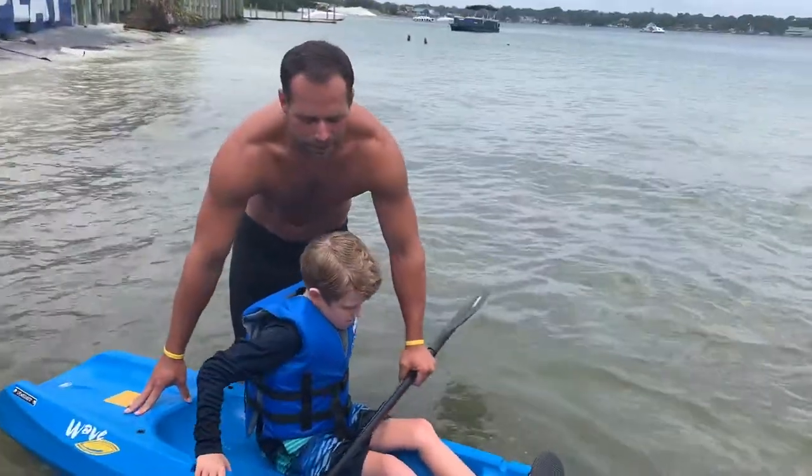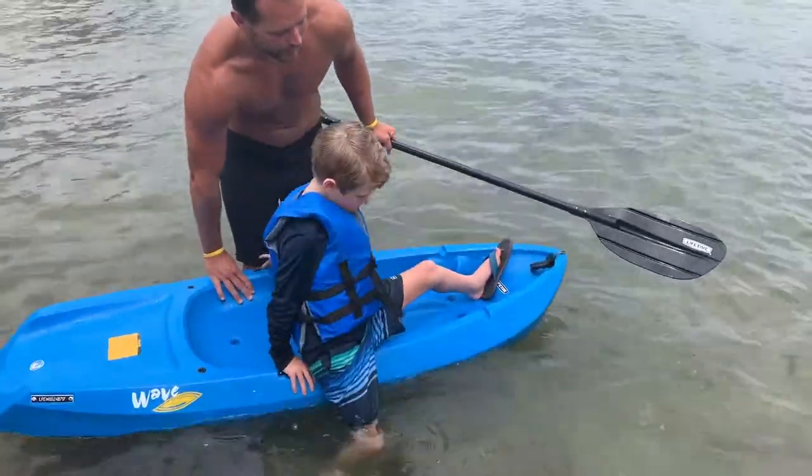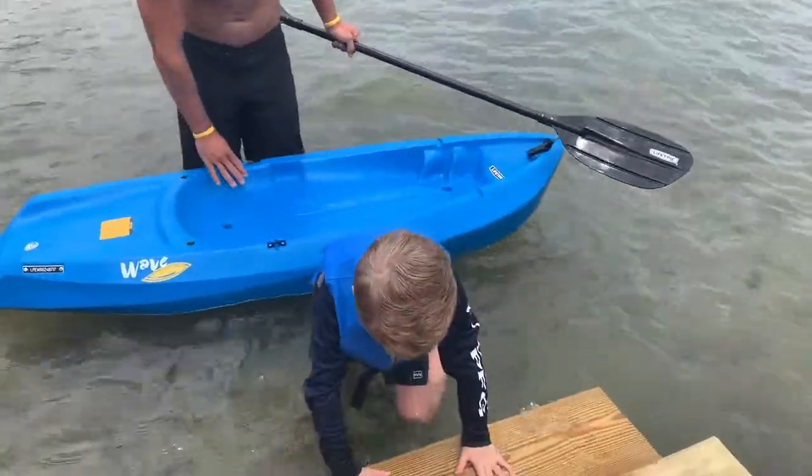Exiting the kayak is the same way — I usually pass mine off to a friend. Swing one leg out, swing your other leg out, and you're good.